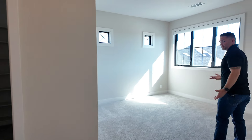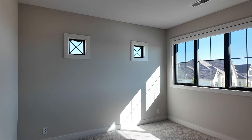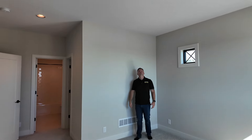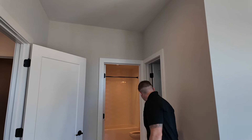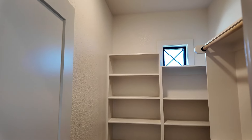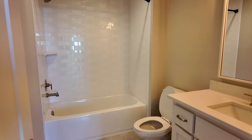Bedroom number one upstairs has black windows and a couple of small picture windows up high to bring in more daylight — real private, nobody's going to see in. Pretty good size, with a light fixture wired for a fan. The walk-in closet is a good size with two hanger spaces, lots of shelves, and a little window for natural light. The en suite bathroom has a quartz countertop on the vanity, subway tile, and a tub with tile going all the way up to the ceiling.